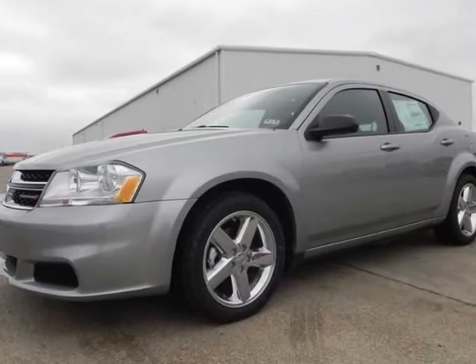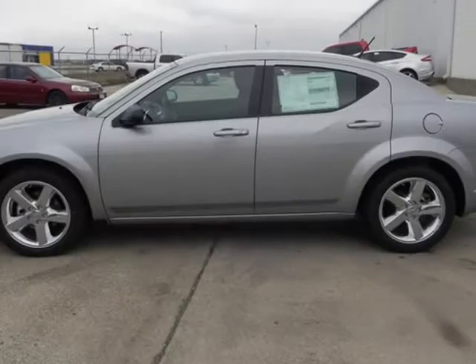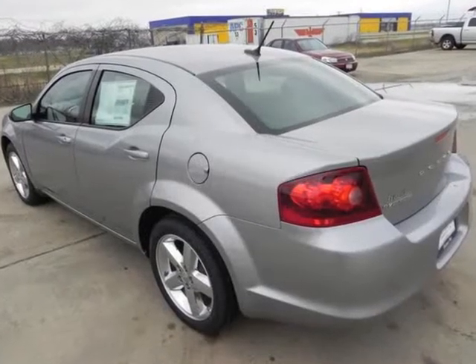We think you will love this new 2013 Dodge Avenger 4-door sedan SE. It comes fully equipped with power windows, security system, traction control, and many other features.